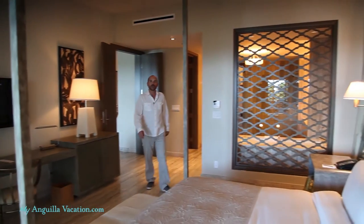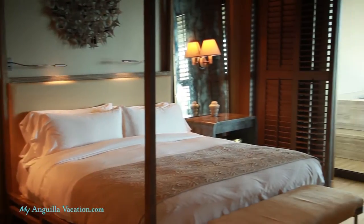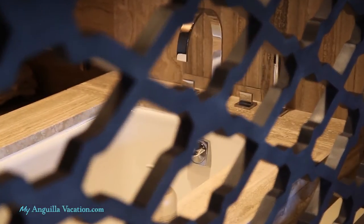The master bedroom has a four-post king bed and access to the balcony, but wait until you see the master marble bathroom. You'll find double vanity sinks, a deep soaker tub, and a walk-in double shower.